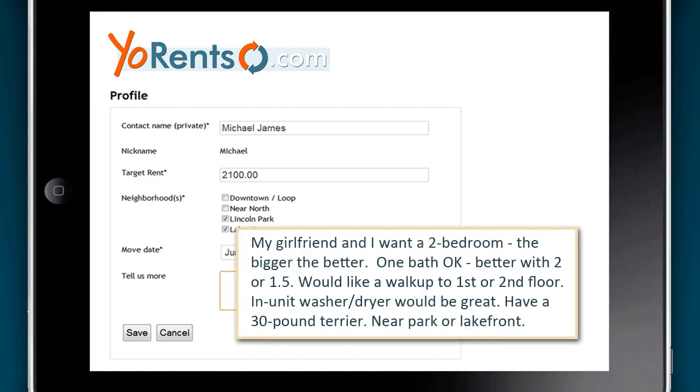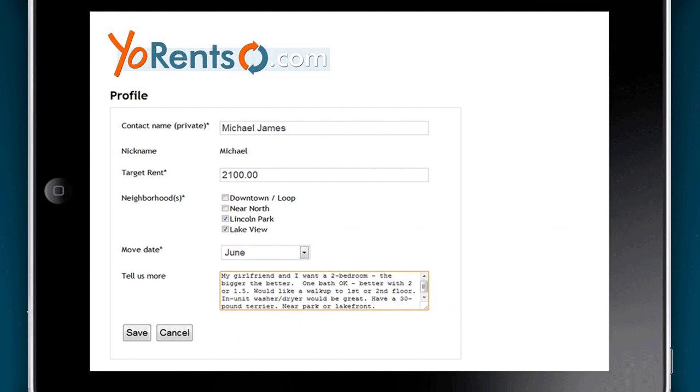Then describe your ideal apartment — the type of environment or neighborhood you want to live in, your must-haves, and your wish list. Do it in two sentences or two paragraphs, whatever it takes. Give the building owners an idea of what you're looking for that a checklist just doesn't cover.